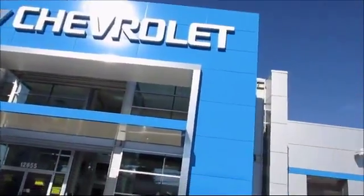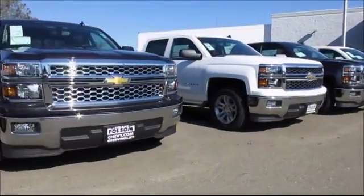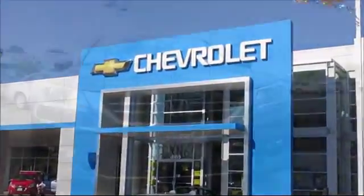When it comes to pre-owned cars, trucks, and SUVs, the best place to buy is here at Folsom Chevrolet.